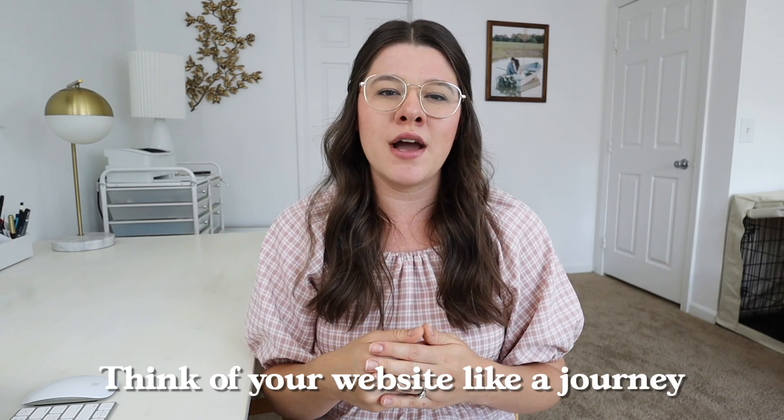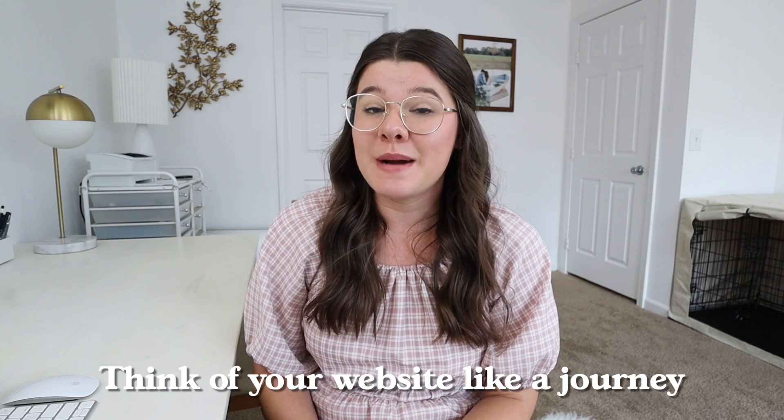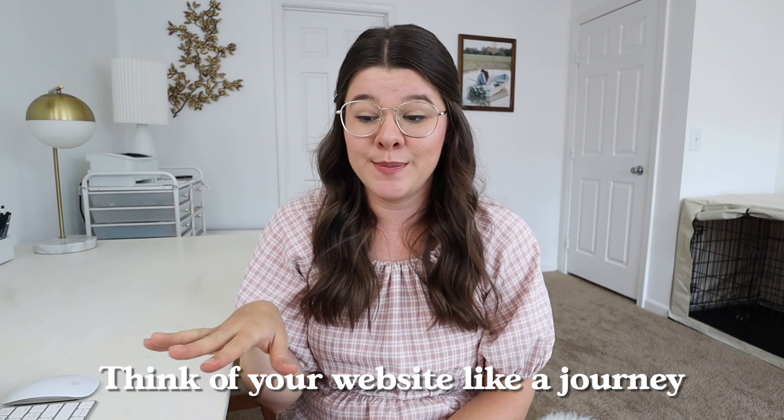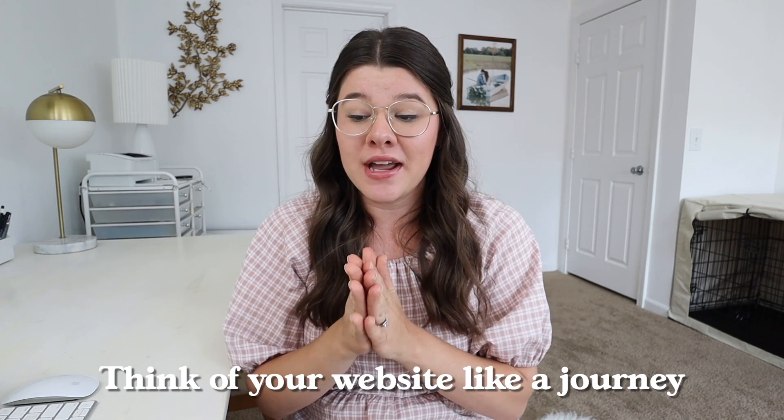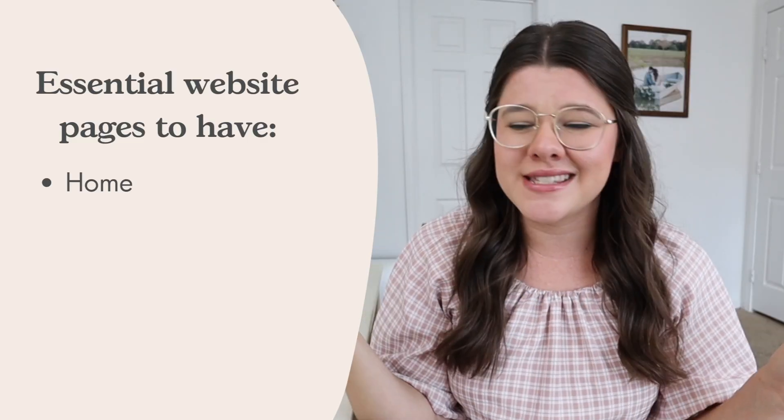Here are a few things I like to keep in mind when creating my website and making it very impactful for my business. Number one, I like to think of my website like a journey — think about what's the journey you want someone to go on when they come to your website. So what are those different steps of the journey someone's going to take? In my opinion, the must-have pages are: number one, your homepage, obviously.